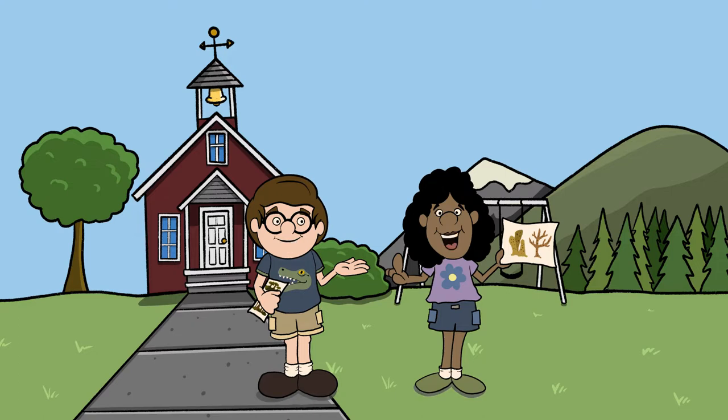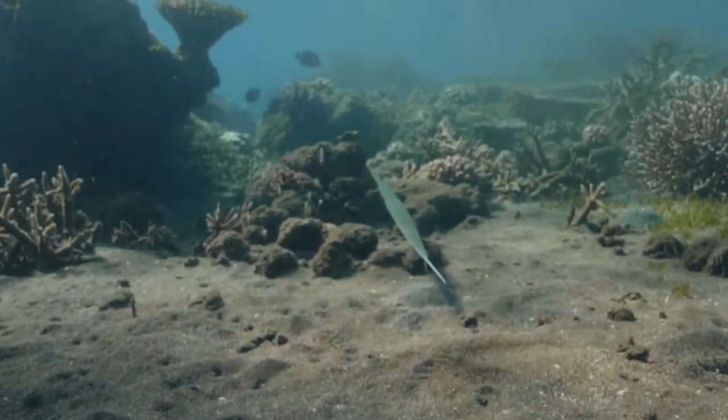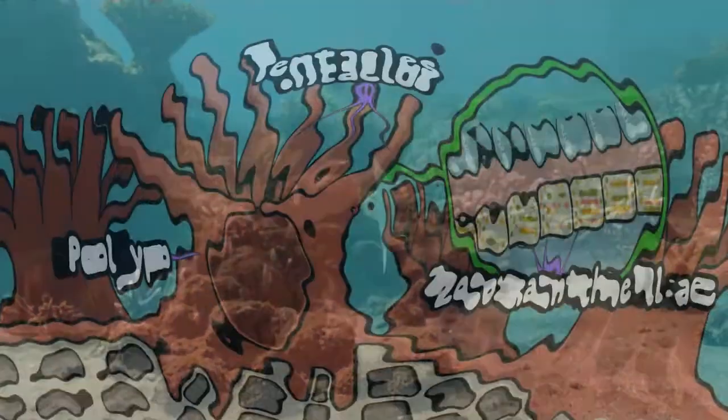Yeah! Turns out that over half the oxygen on the planet comes from the ocean. That's crazy! How does that even work? Right? So I just learned that there are tiny plants called algae that live inside corals. Plants take in light and carbon and give off oxygen — photosynthesis.